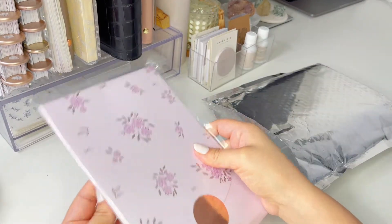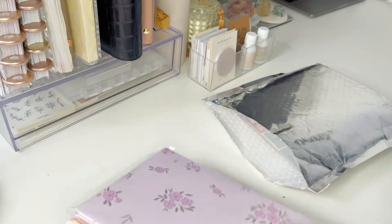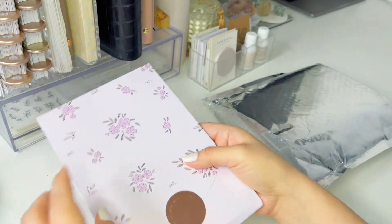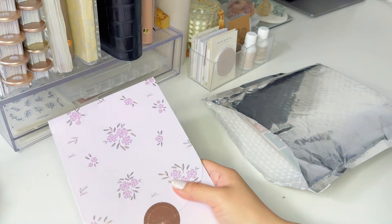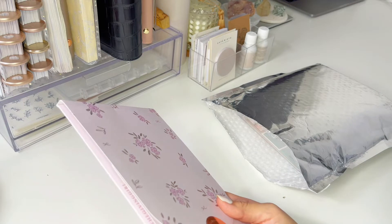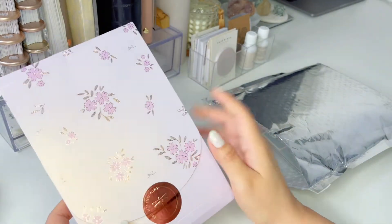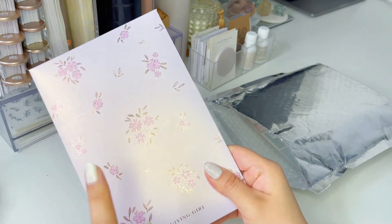Okay, so this is The Giving Girl, and she does an amazing, amazing job with her packaging. I just love the way she packages her stickers. This is my second order from her. This is so gorgeous — I love how pretty this is. This is her new packaging, and she recently just changed it. I'm so happy that my order came with this new one so I can see it.